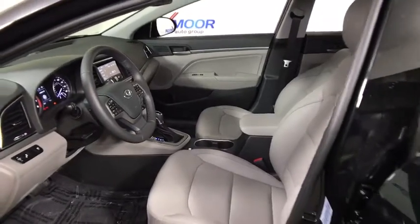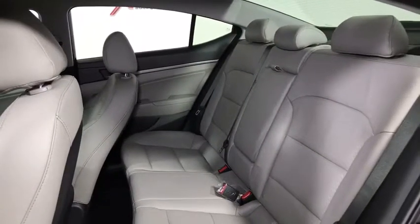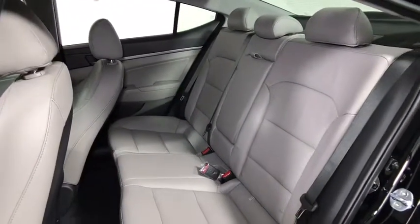Heated front seats, leather seats, remote keyless entry, brake assist, panic alarm, tachometer, overhead console, front reading lamps, tilt steering wheel.